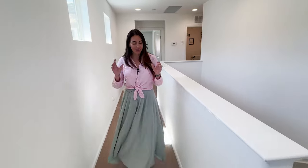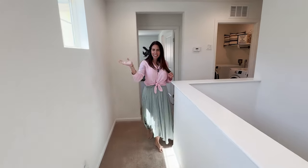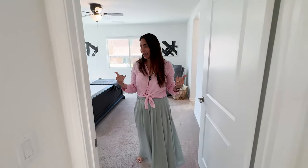Once upstairs, you can see there's plush carpet throughout. We've got recessed lighting up here as well, sticking with that beautiful white paint. You also have a whole house fan, which is perfect for the summer nights — open that up and you let all the hot air out and the cold air in.